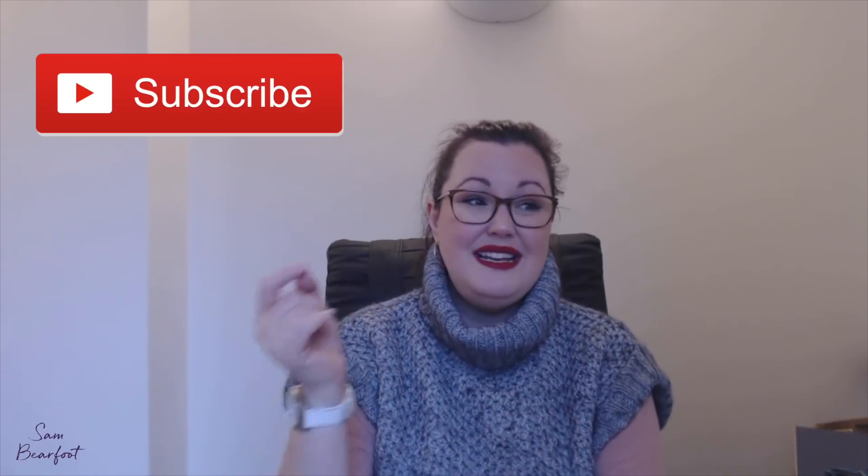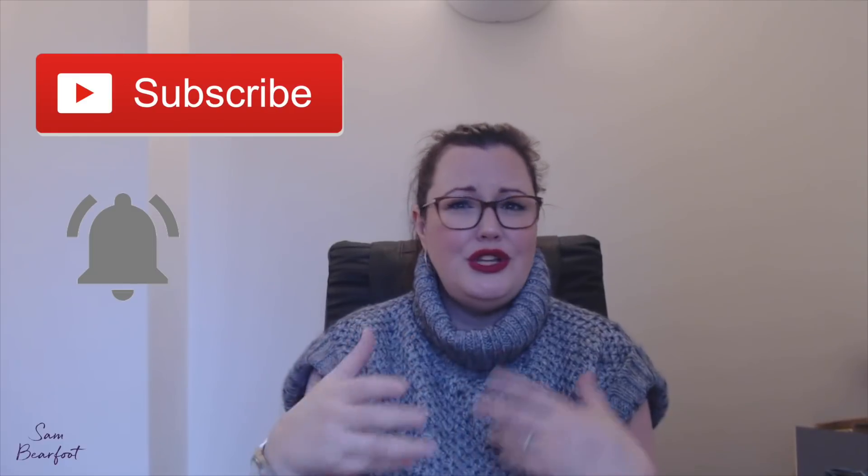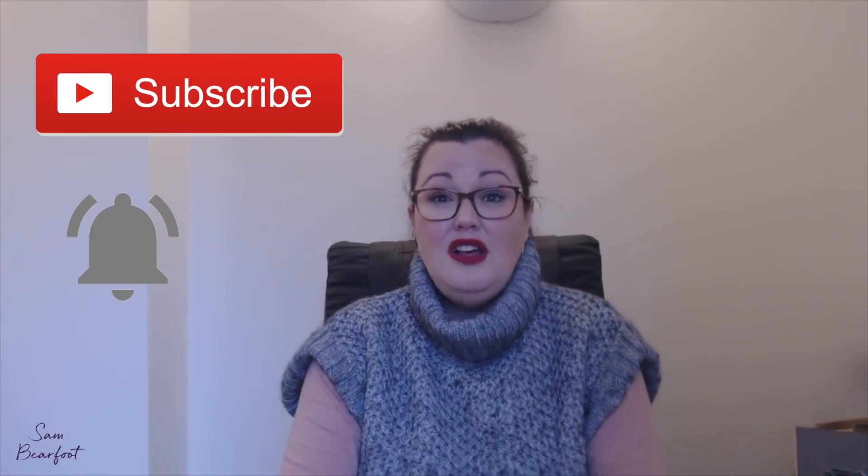Thanks so much for watching my channel — I genuinely do appreciate it. Give me a like, give me a comment. I'd love to know: are you going to use the stories highlights new feature? If so, are you going to use them in a similar way to what I'm suggesting, or have you got your own idea that you think your audience are going to love? I'd love for you to share it so we can all learn from everybody's inspiration. If you haven't subscribed already, hit the subscribe button — there's a little bell next to it, and that makes sure you get each and every video. I'm here every Wednesday at 8pm. See you next week.